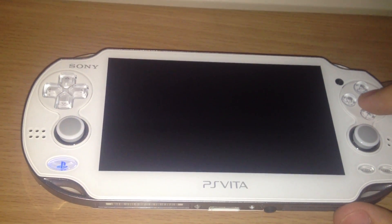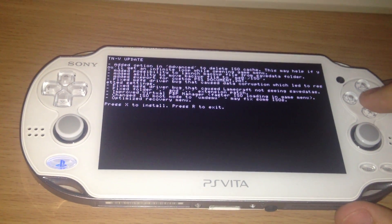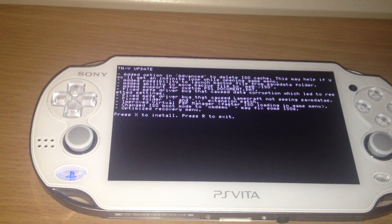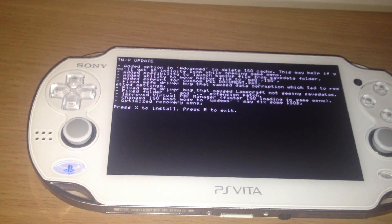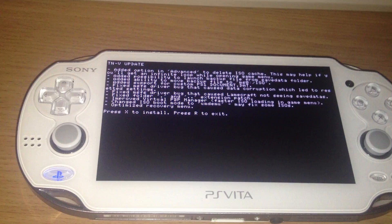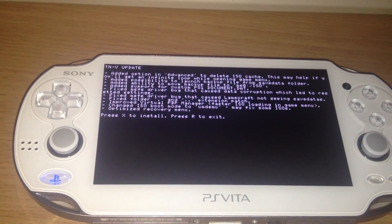If you're using a PS Vita with TNV version 1, just go to the system update and download it. It should download itself. If you've already downloaded it, just go into the game category and choose it manually.